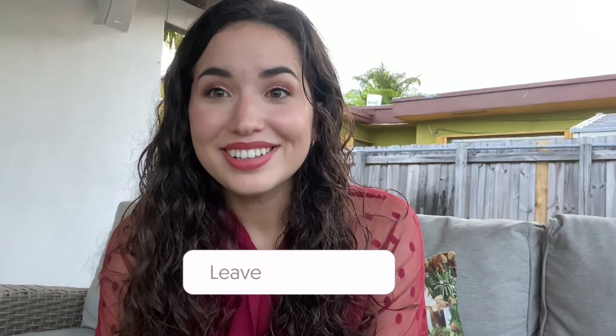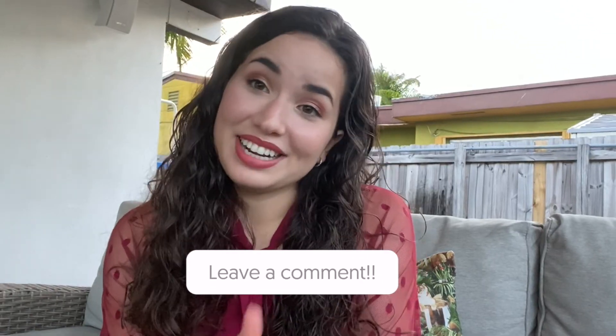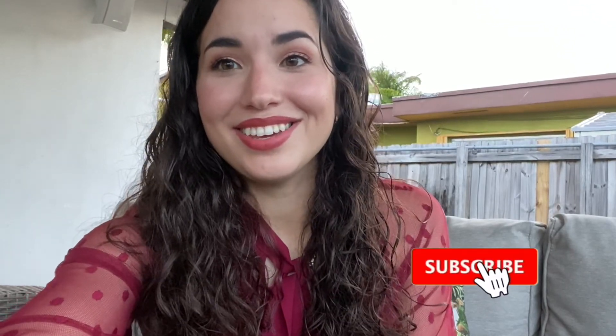Those are my tips for taking the MCAT. If you enjoyed this video and want more informative content in the future, leave a comment letting me know if this was useful, and don't forget to like and subscribe so you don't miss future videos. Thank you!